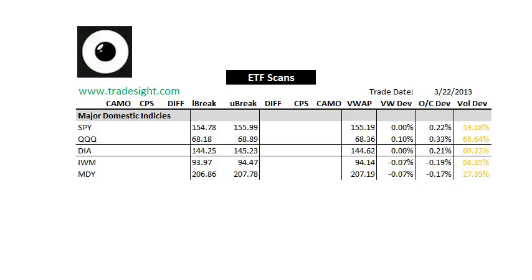Hello Traders, this is Rich Derrick from TradeSight. This is a look at the scans for the ETFs for the coming session, which is going to be Monday, March 25, 2013.